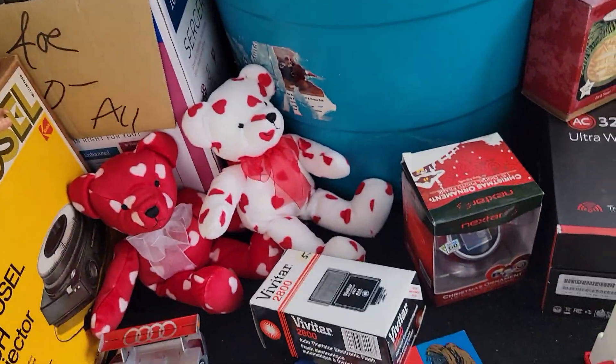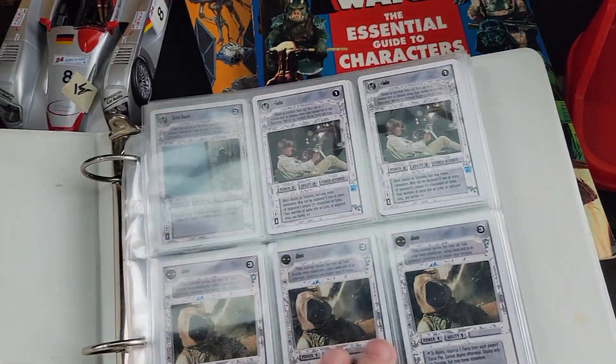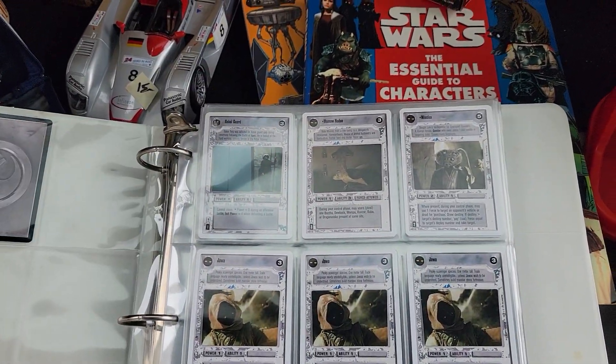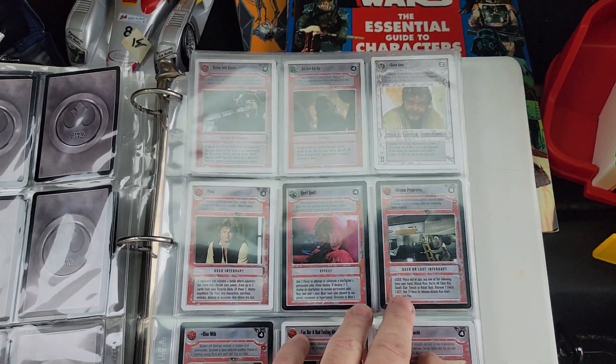In the back, this is the one that really caught my eye — it's Star Wars cards. And if you've all been watching the channel long enough, you know I'm a Star Wars fan.